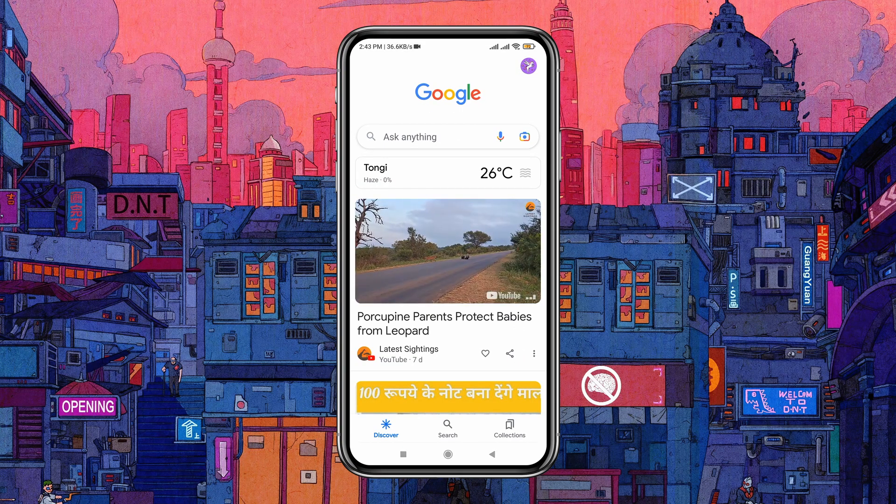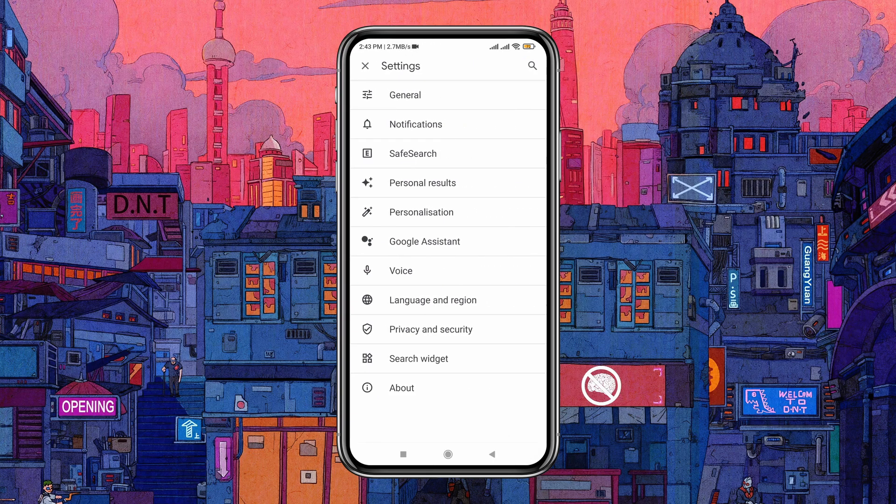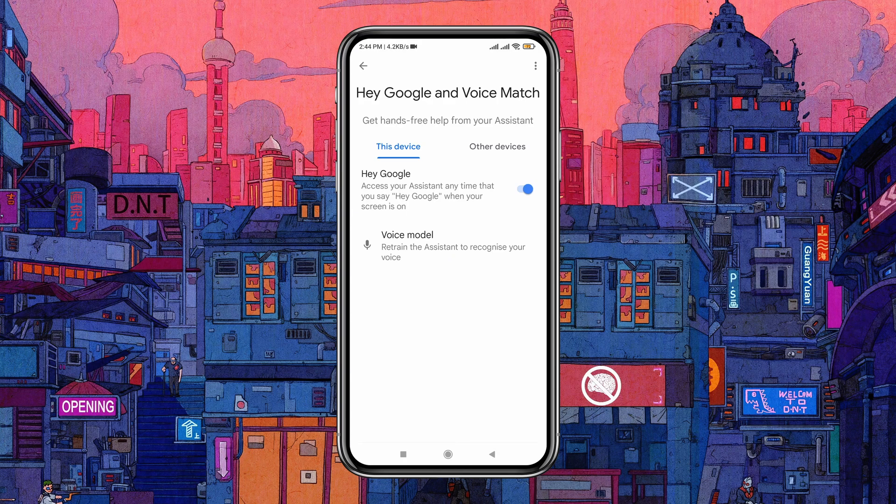Google Assistant constantly uses up your phone's energy. Open the Google app, tap on your profile picture at the top right corner, then select Settings. Go to Google Assistant, then Hey Google and Voice Match, and toggle off Google Assistant. If you don't need Google Assistant, it's better to turn it off.